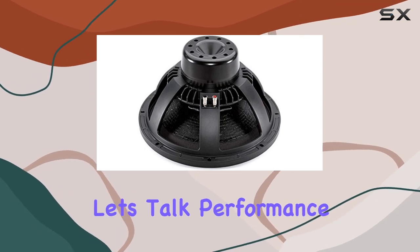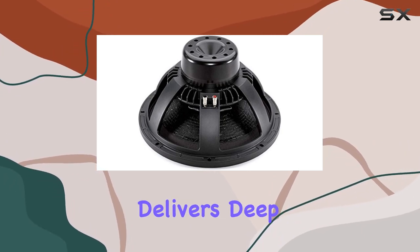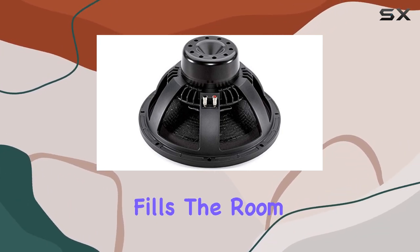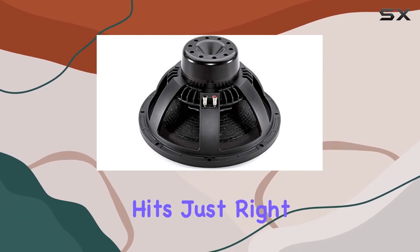Now, let's talk performance. Whether you're watching movies, gaming, or pumping up the jams, this woofer delivers deep, rich bass that fills the room. It's got that perfect balance of punch and clarity, ensuring that every beat hits just right.